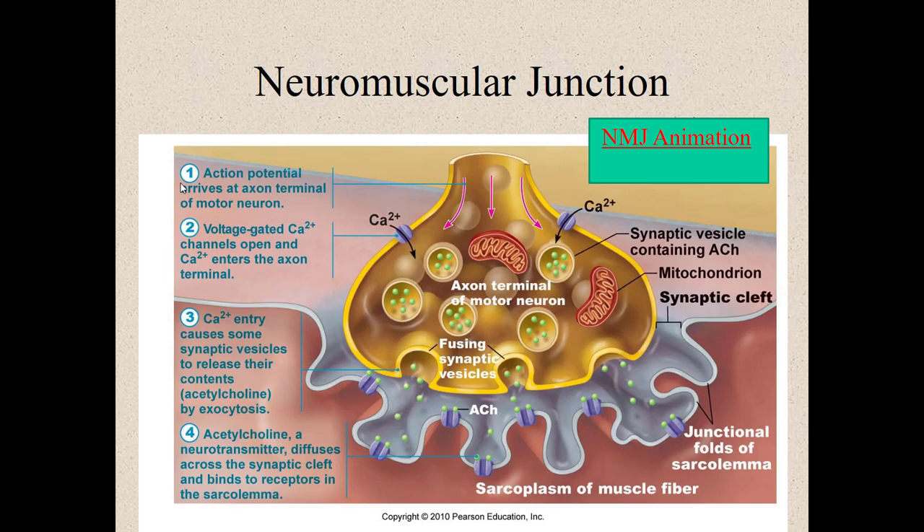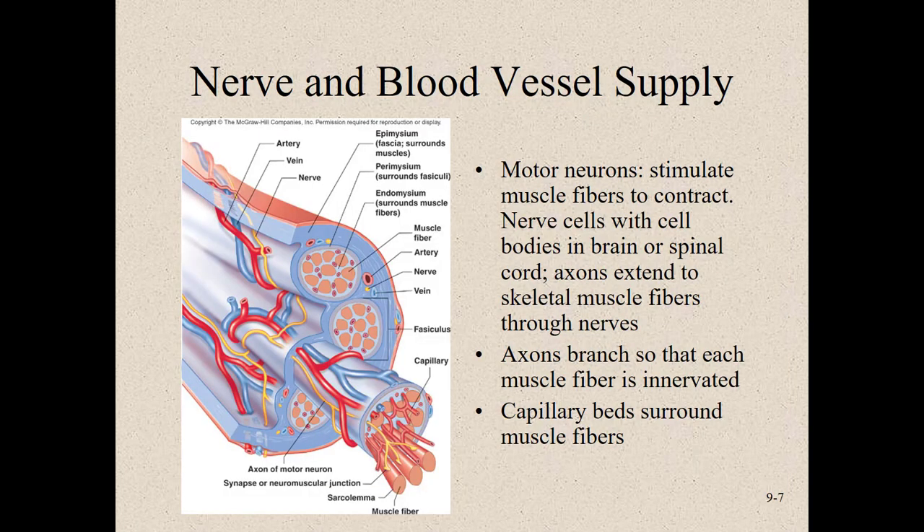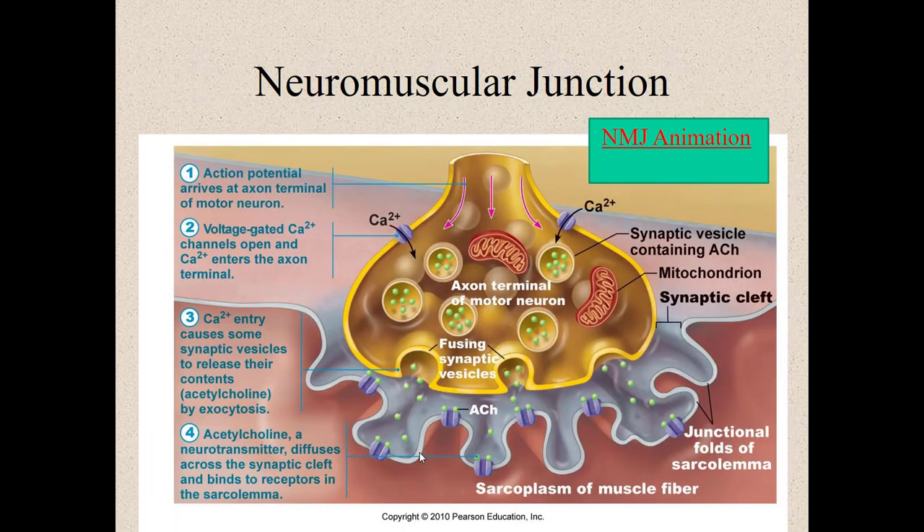Muscle cells are excitable, meaning they have a neuron that stimulates them. This is called the neuromuscular junction. We're going to watch an animation of what happens here. The gray area is the muscle cell membrane right below the motor neuron axon terminal that's controlling it. We're zeroing in on this axon terminal in close proximity to the muscle cell membrane.